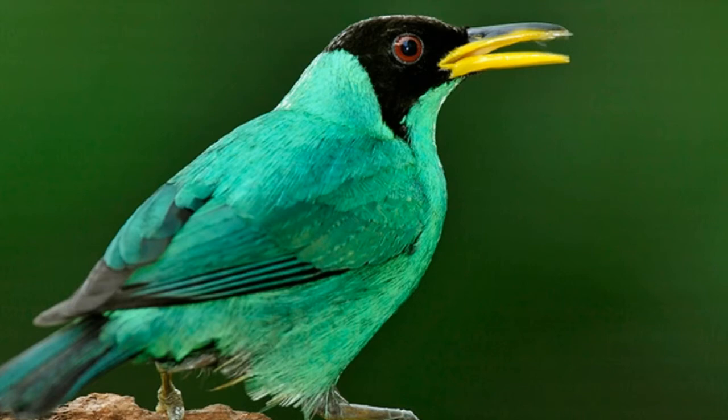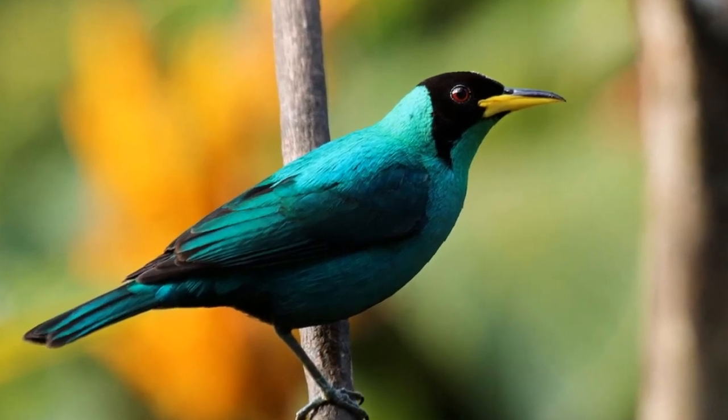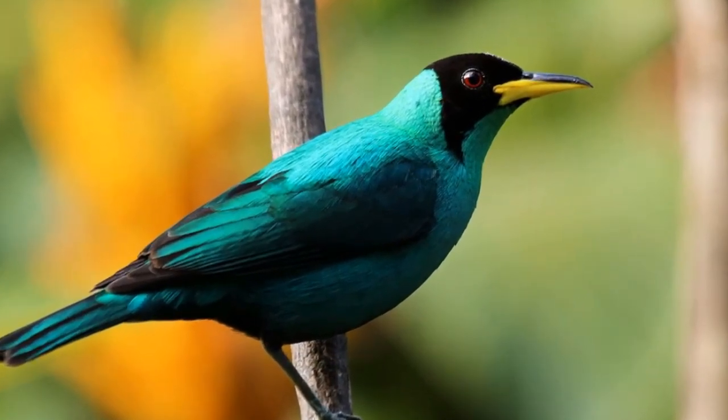Green Honey Creeper is characterized by sexual dimorphism. In other words, males and females do not look alike and can be easily distinguished. Males have black heads, a bright yellow beak, and a bluish-green glossy body. Legs are usually grey. The iris of the eyes is red.